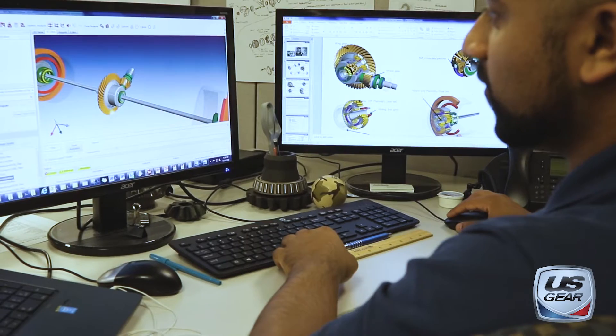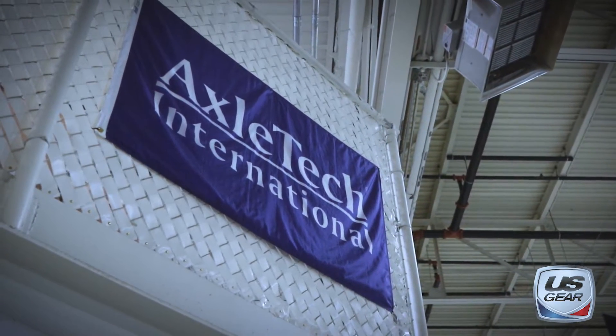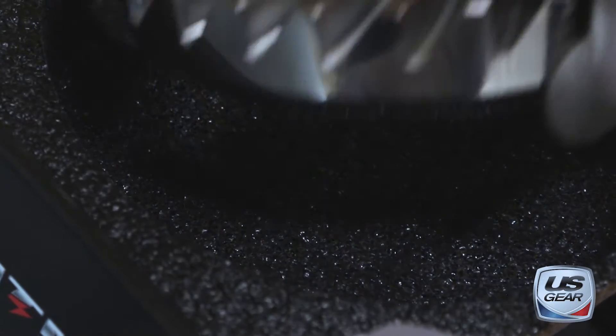U.S. Gear has a solid reputation in the marketplace for being very highly engineered and very high quality. Having U.S. Gear as part of AxelTech makes us nimble. We can control our quality and get product to customers faster.